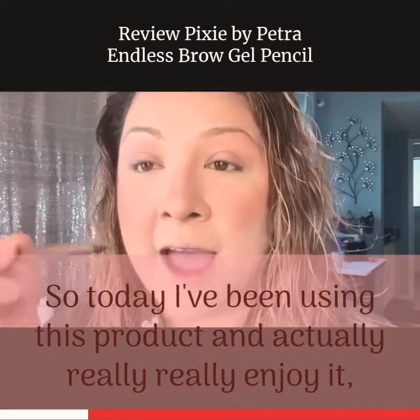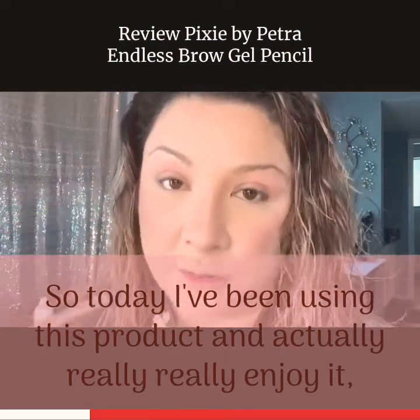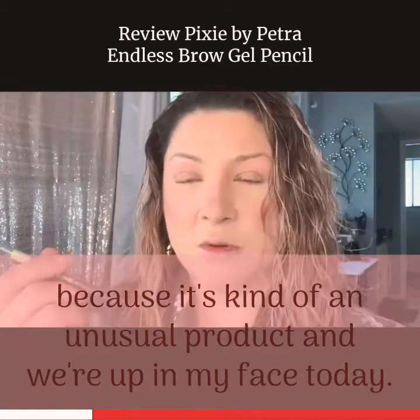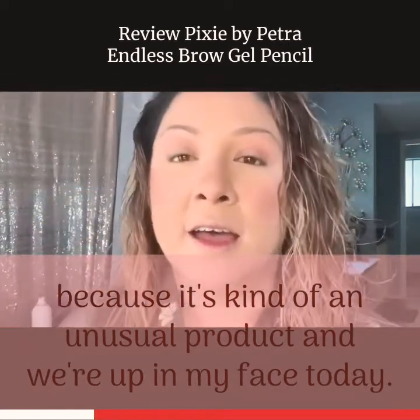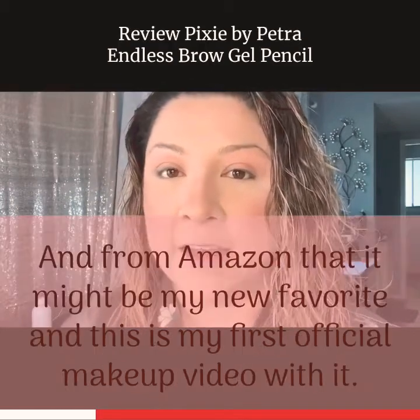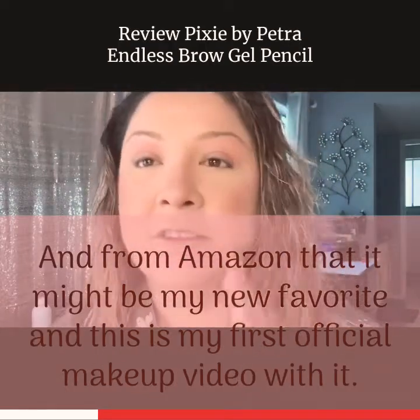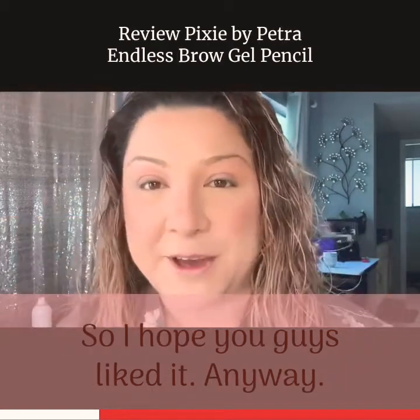Today I've been using this product and I actually really, really enjoy it. I wanted to do a video on it because it's kind of an unusual product. We're up in my face today — I'm using this really cool stand from Amazon that might be my new favorite, and this is my first official makeup video with it, so I hope you guys like it.